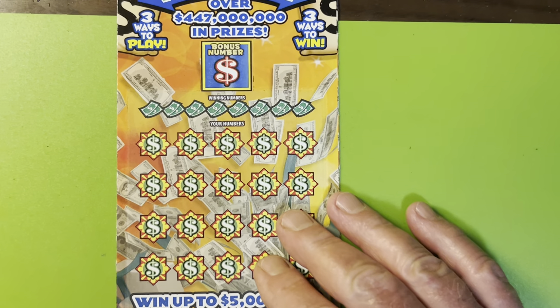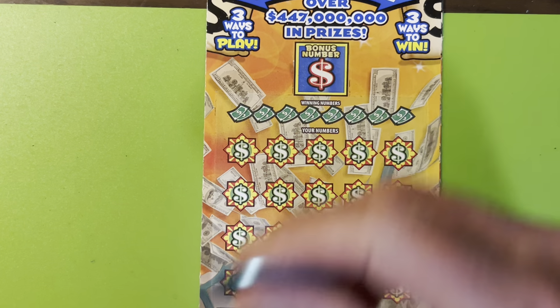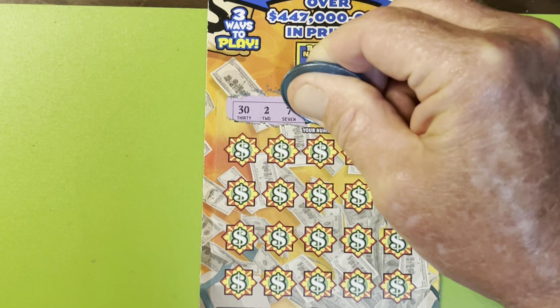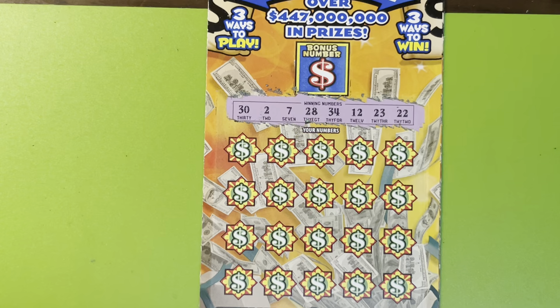Wizard, you're crazy. Yes, I know. But hey, come on! Let's see if we can't hit the jackpot. A 30, 2, 7, 28, 34, 12, 23, and a 22.